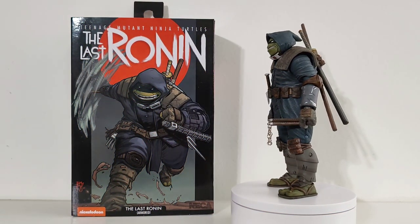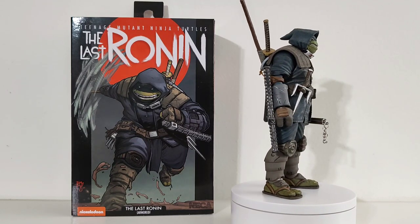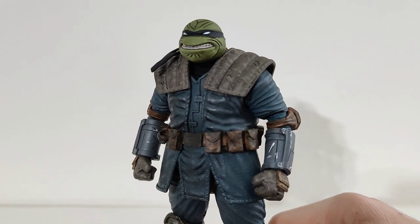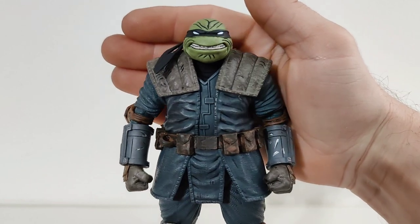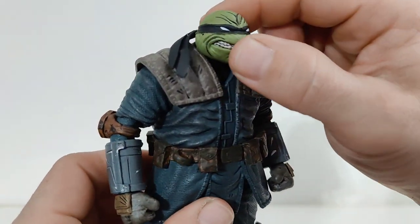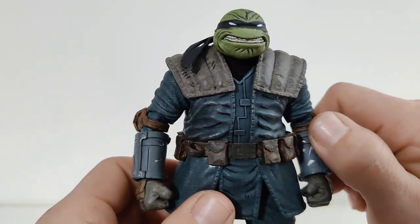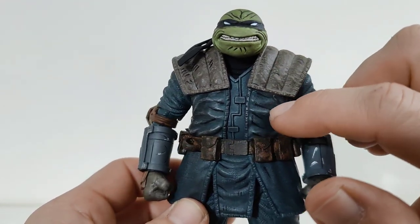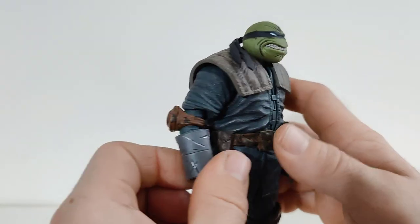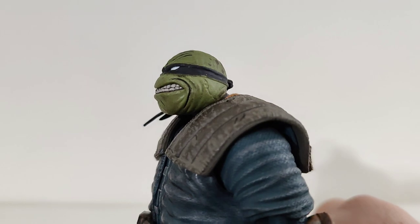This is the NECA Toys Teenage Mutant Ninja Turtles the Last Ronin, from the Last Ronin miniseries. The detail on this thing is just outstanding — this is really where NECA shines. They knock stuff like this out of the park. Other companies ought to take notes on contour line shading. You've got all this line work that's sculpted and then painted in, plus extra faux weathering and dry brushing effects with a lighter color over the top to make it look faded and weathered all over the gi, the pouches with multiple colors, scratches, digs, and gouges. Really, really nice.